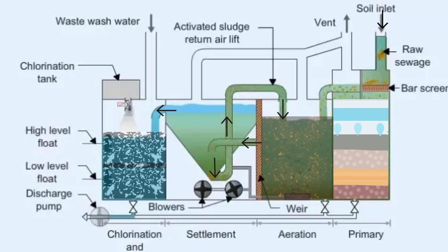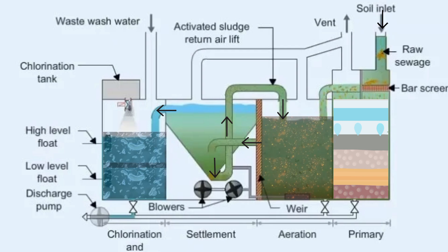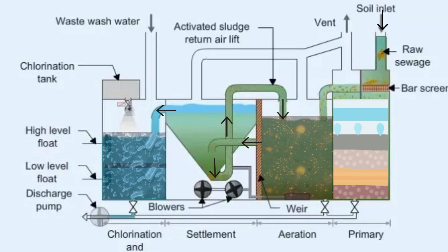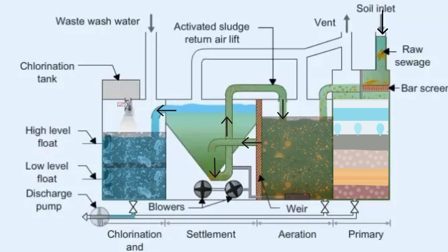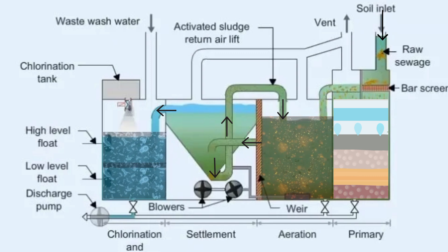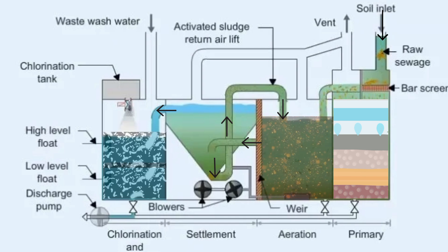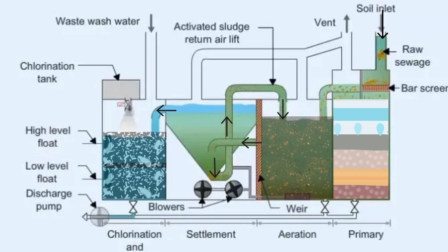Another system is the Biological Sewage Treatment Plant, where air is pumped into the sewage to encourage aerobic bacteria to break it down into harmless water and CO2. Any remaining solids settle in a clarification chamber and are returned for further breakdown. The final treated effluent is disinfected using chlorine before being discharged.